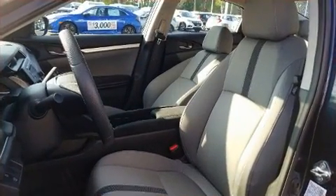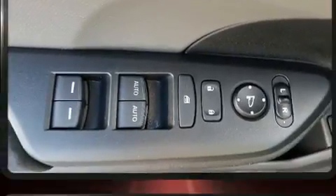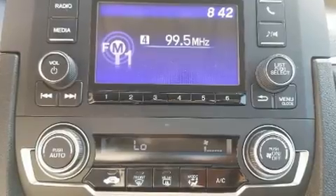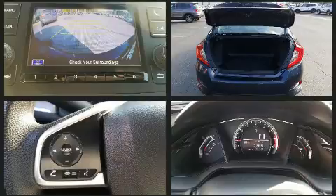For added security, dynamic stability control supplements the drivetrain. All of the premium features expected of a Honda are offered, including delay-off headlights, a tachometer, an outside temperature display, remote keyless entry, and cruise control.